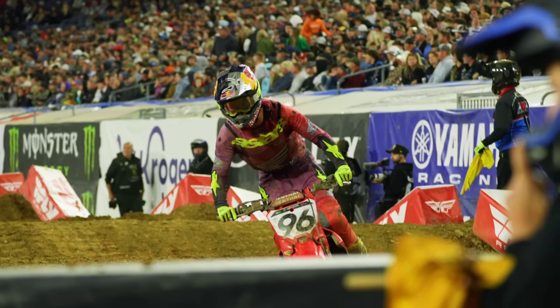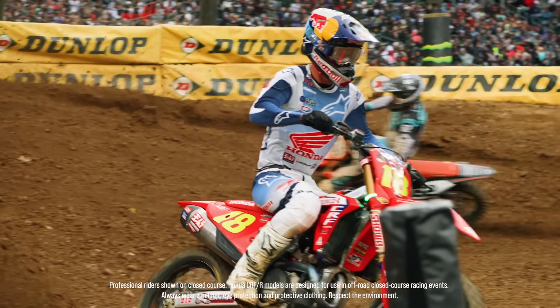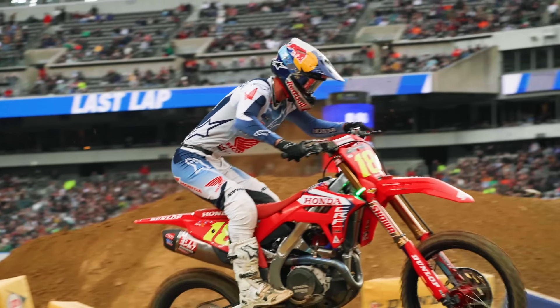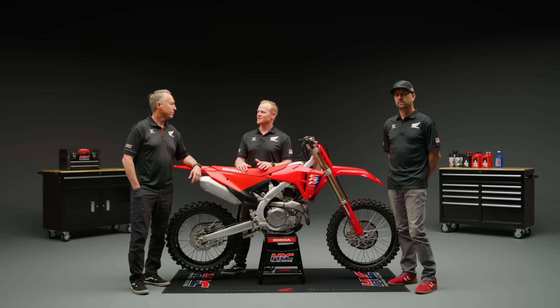What were the riders looking for with the changes? Basically, what they were looking for was more front end stability, a plusher feel in the entire chassis, more usable rideable power — nothing to rip your arms off — but something that has great throttle control and is easy to ride is basically what they were looking for.